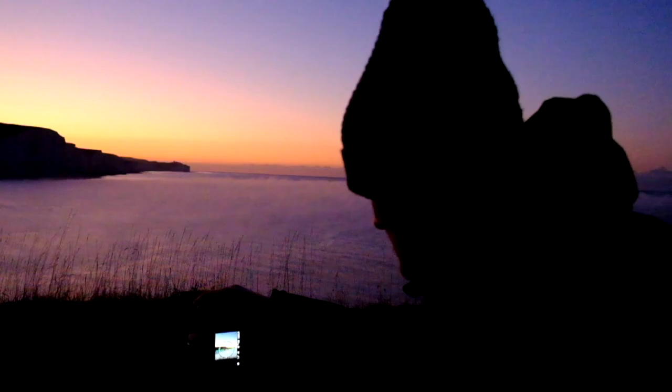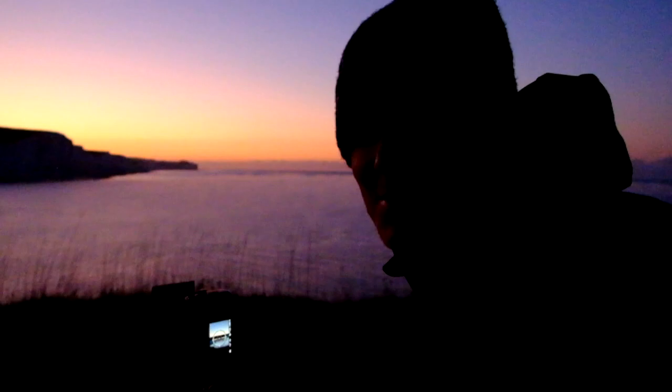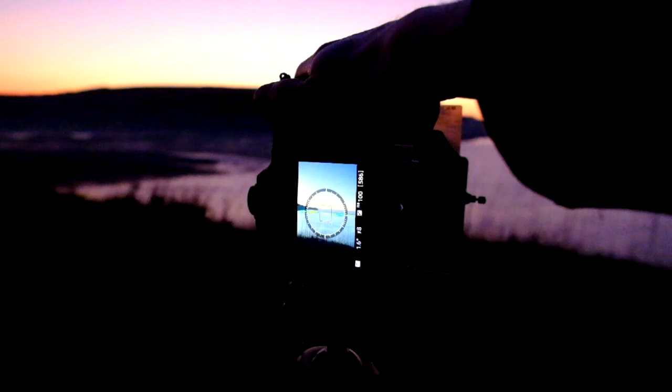My first shot of the morning — I'm going for a panorama. A panorama in a nice letterbox style crop, it's going to look really nice I think.